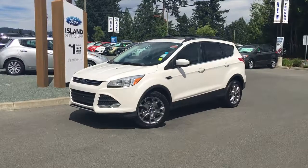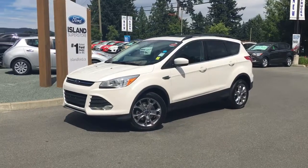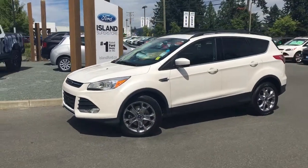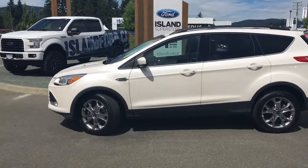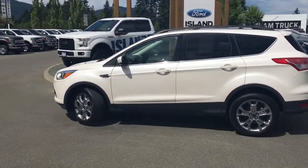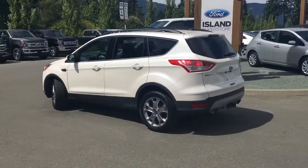Thanks for joining us today at Island Ford Superstore, located on North Cross Road in Duncan, off the Trans-Canada Highway. We're in the Cowichin Valley on Vancouver Island. Today we're looking at a 2014 Escape SE in white platinum with black leather interior. Four doors and a hatch, seating for five. It's a four-cylinder all-wheel drive EcoBoost.